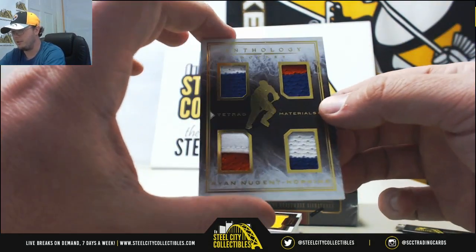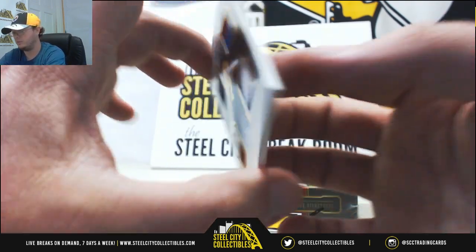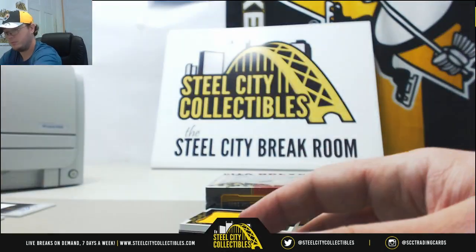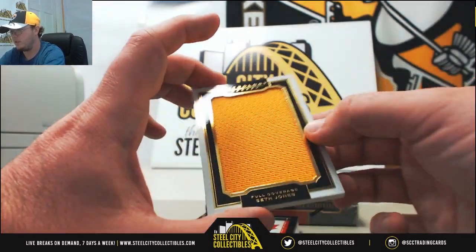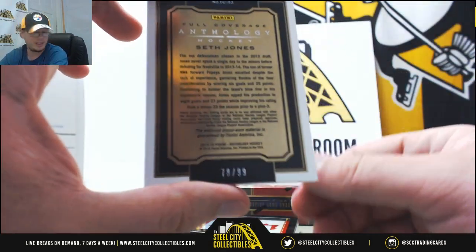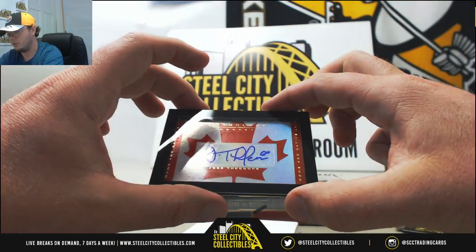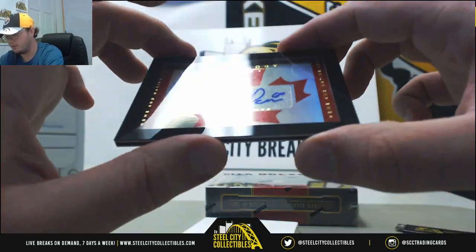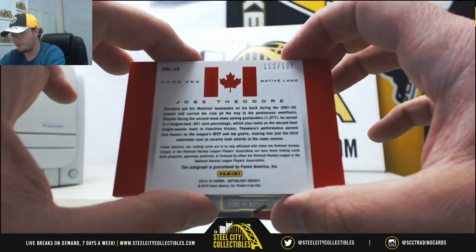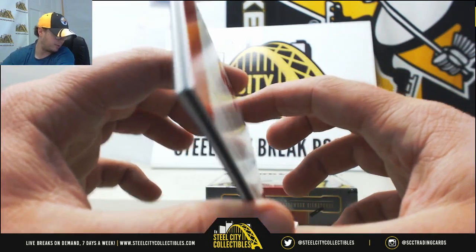Nice tetrad materials here, nice four pieces, all have two colors: Ryan Nugent Hopkins. That one's number 194 of 199 — number 4 to Benjamin Z. Full coverage materials, Seth Jones. That one's number 78 of 199 — number 8 to Ben Z as well. Home and Native Land, Jose Theodore. That one's going to be number 113 of 135 — number 3 to Francisco B.